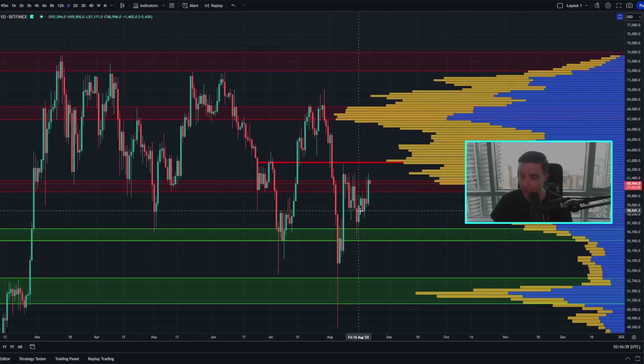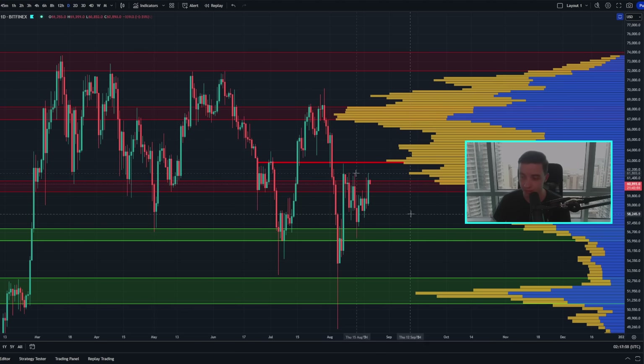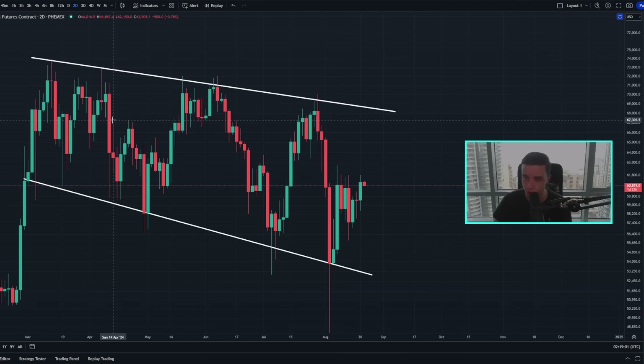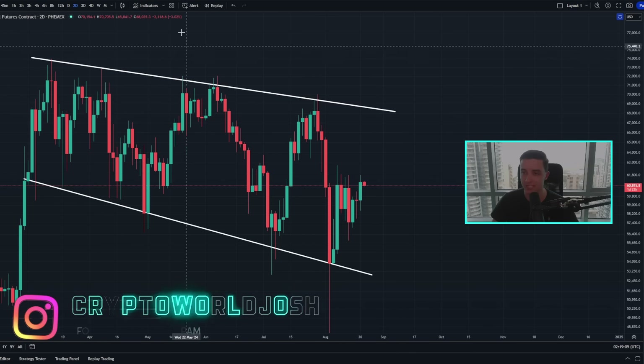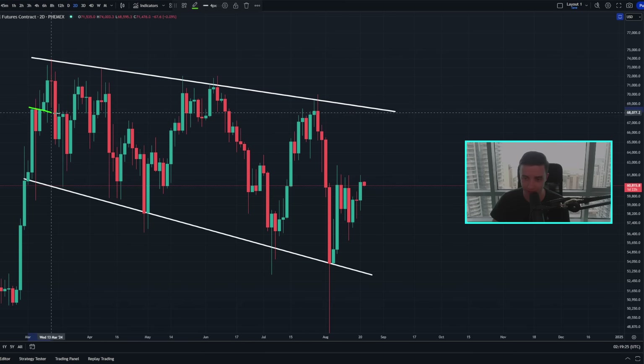We cannot forget about these other levels of resistance along the way where the price is most likely going to struggle if we continue to see more bullish price action in the short term. We need to consider as many different charts, indicators, and patterns as we can to figure out the most likely scenario moving forward. We also need to consider different timeframes because different timeframes can tell us different stories. For example, looking at the four-day or two-day chart, the trend is technically bearish. But during this bearish trend, if we zoom into a smaller timeframe like the two-hour chart, the trend is a little bit more bullish because we're looking at the short term. So really, this short-term bullish trend is basically just a bit of a relief during a slightly larger bearish trend.